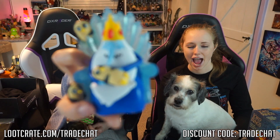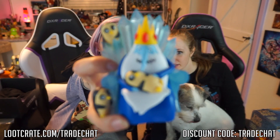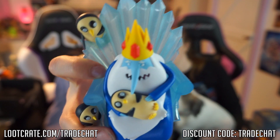The next thing that we got is this Adventure Time figurine. It's got the Ice King and all of his little penguins — his little Gunters, I think they are, or Gunthers. And the cutest one is the one that he's cradling right close to him. How adorable is that?